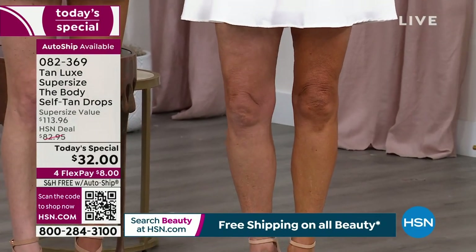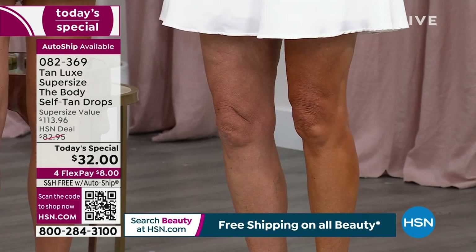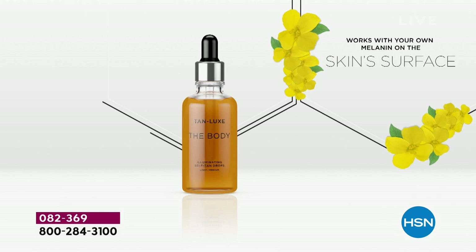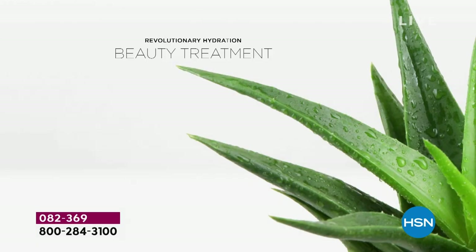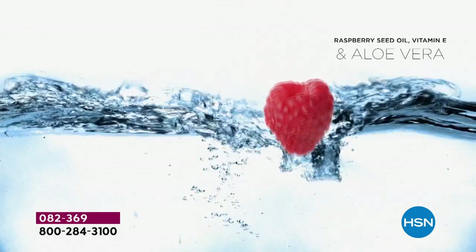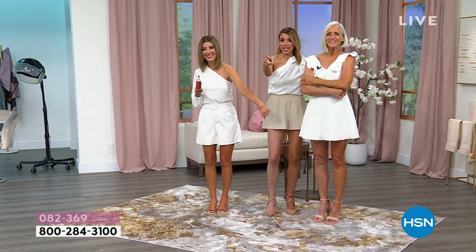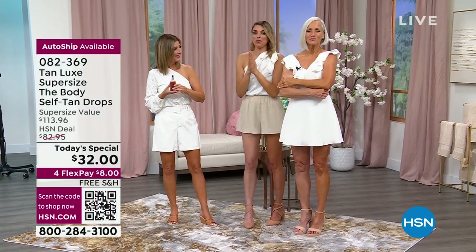Tan Luxe is the only brand that uses a proprietary molecule called Triple Tan Technology. What that does is work with your own melanin in your skin. When the body drops are put on your skin, they customize to your individual skin tone — so my tan is different from your tan, which is different from Jan's tan. That's what makes it tailor-made. And of course it meets self-tanning: you get a beautiful glow in four to six hours.